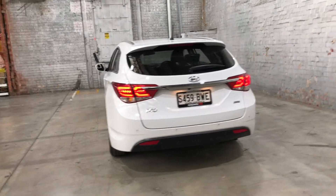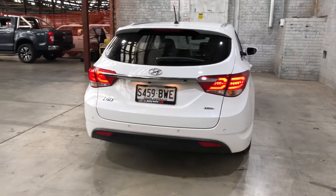As we head to the back, you can see that this car also comes with rear parking sensors, just so you can get into tight spaces a lot easier.